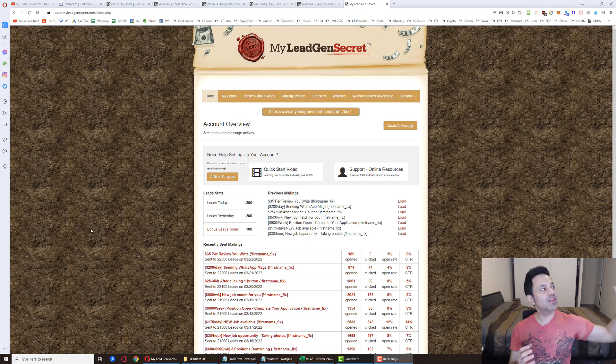We grab swipe files from ClickBank — the vendors give us 10 free swipe files to promote their products. We just copy and paste them into My Legion Secret and send the emails. This is a very simple copy-and-paste system, great for beginners. If you haven't had your first sale online and you stick to this, you will see your first sale.